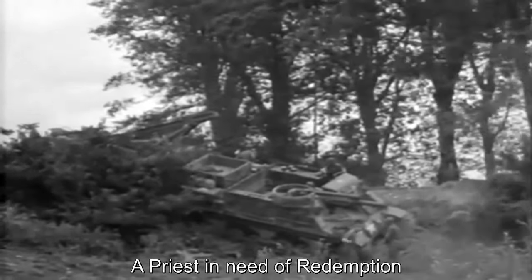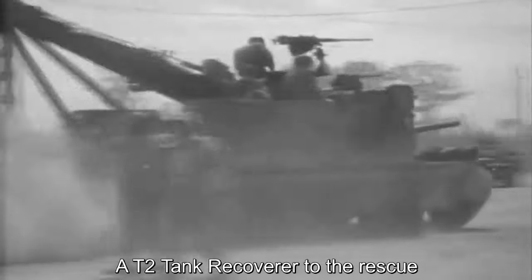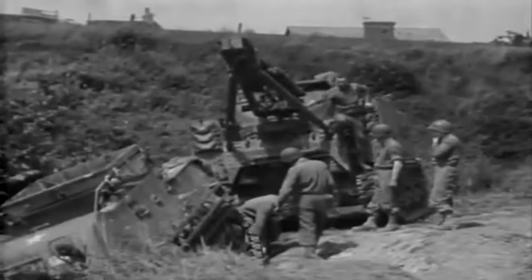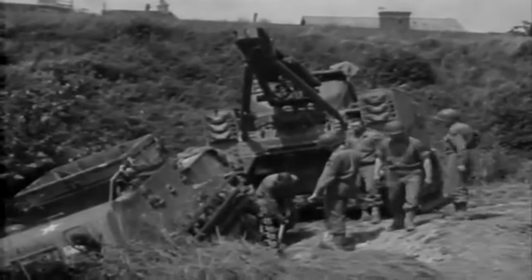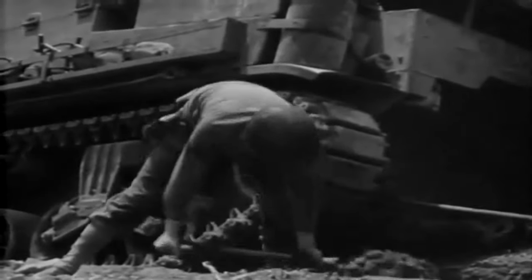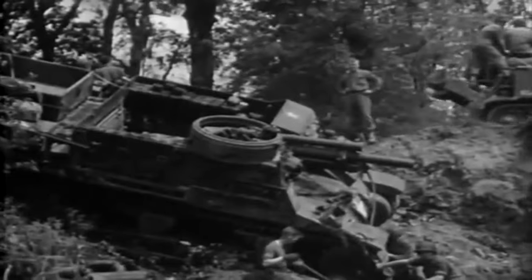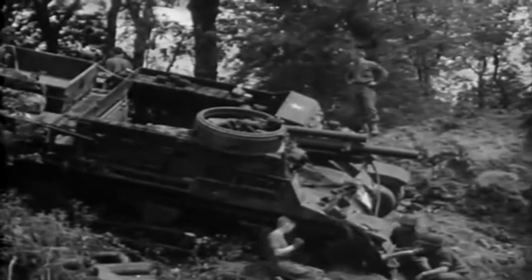Here the recovery crew is in for a treat, getting this Priest out of trouble under Normandy mud. An M31 tank recovery vehicle comes to the rescue. The M31, or T2 as it was sometimes called, is based on an M3 Lee chassis. It had a power boom crane and a 30-ton winch mounted inside the hull. The M3 Lee 75mm main gun was replaced by a hatch with a dummy gun barrel attached, and it also mounted two .30 caliber machine guns.